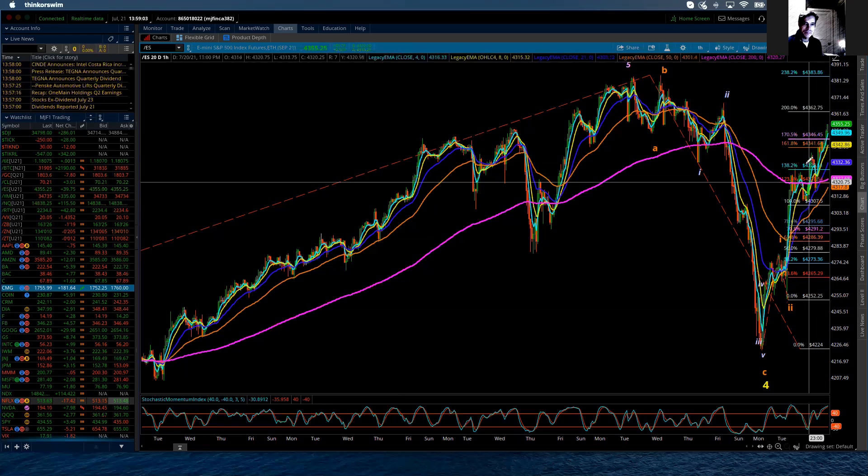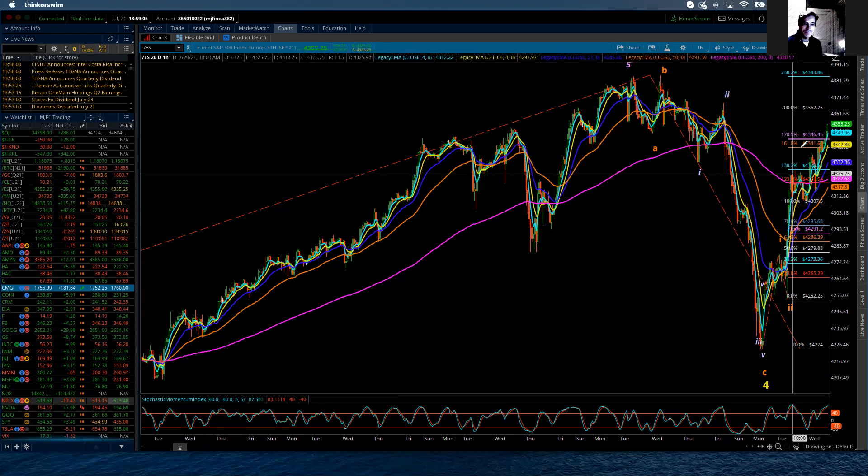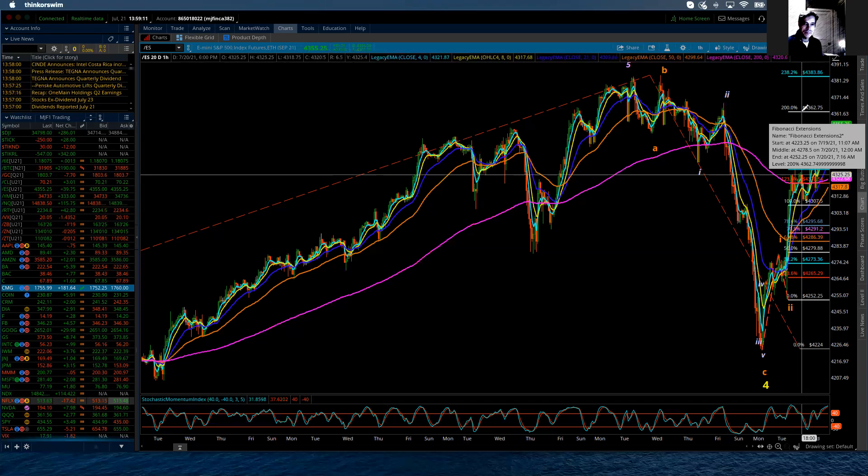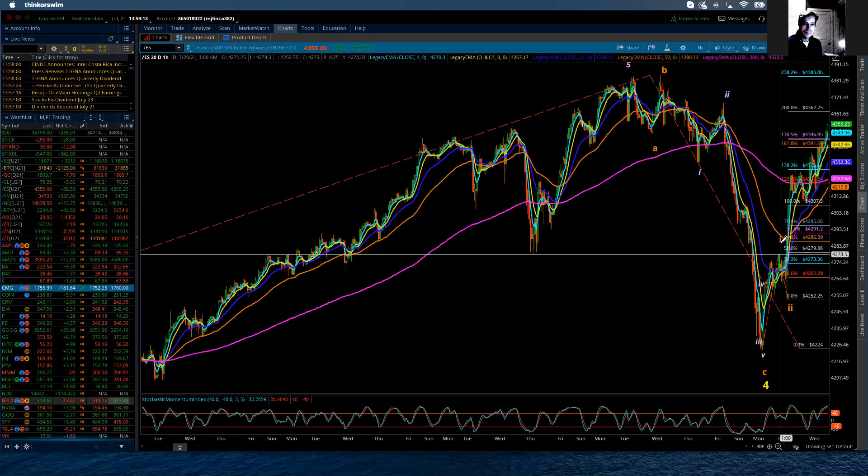You can see the market has already exceeded 1.618 and 1.70. So it's up there. The next stop would be 200%, where wave 3 is 200% of wave 1, which fits beautifully. Because wave 3s are normally the longest and the strongest — and here we have the evidence of such.